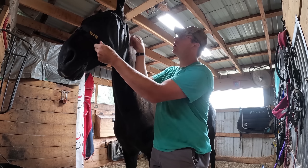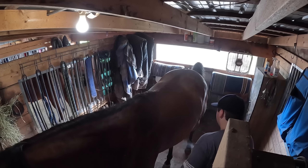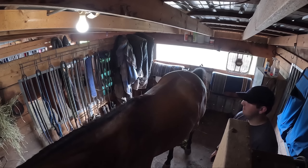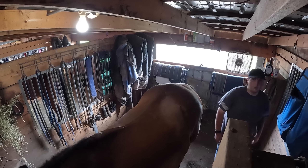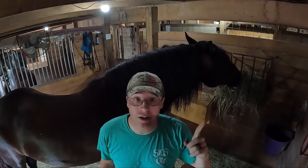Good stuff. Looks good, buddy. It smells so bad in here. Another horse on the list is Weather. He's going to get both a fly spray and a fly mask. Oh, you lost your fly mask.